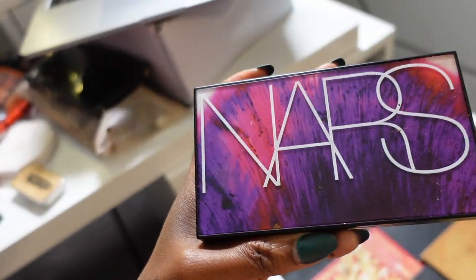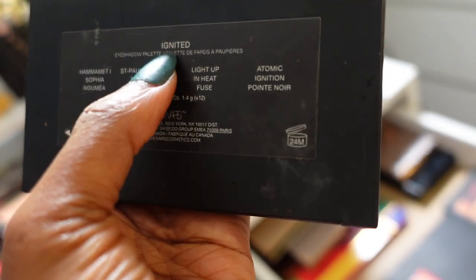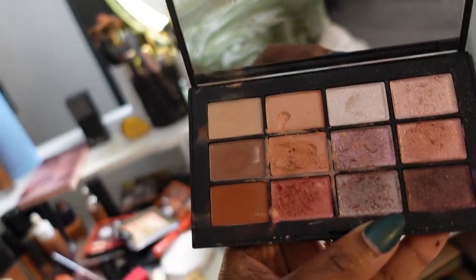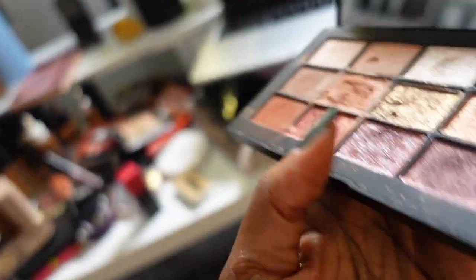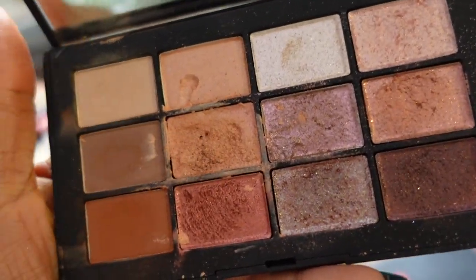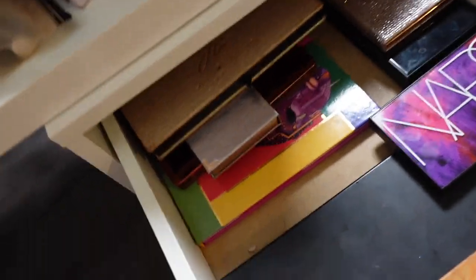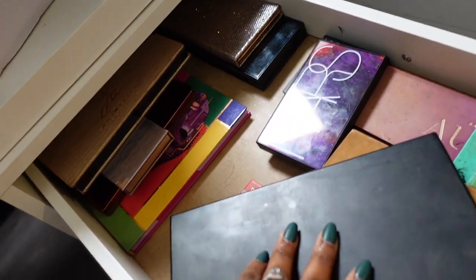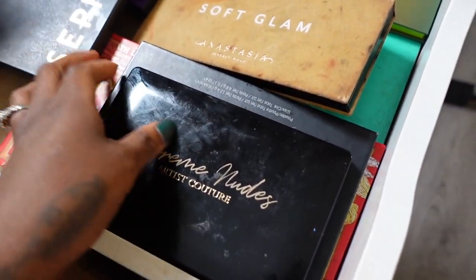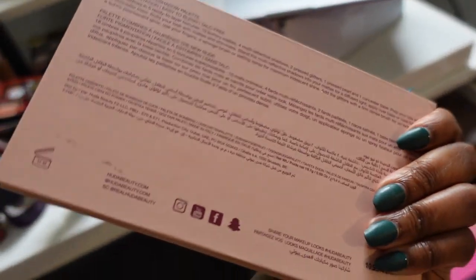The only palette I think I'm really getting rid of is this NARS holiday collection palette called Ignited — I've gotten good use out of it but I'm not sure I gravitate toward all these colors. Actually, I think I'm gonna keep it — these are really nice neutrals and it's a good travel palette. So I don't think I'm getting rid of anything. This is my Sephora Pro All Mattes palette — great for bridal. And the ABH Soft Glam — keeping those.